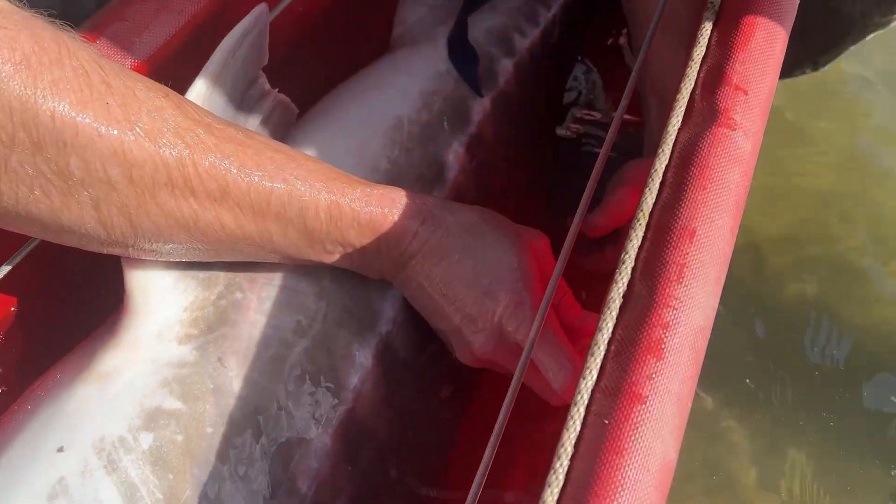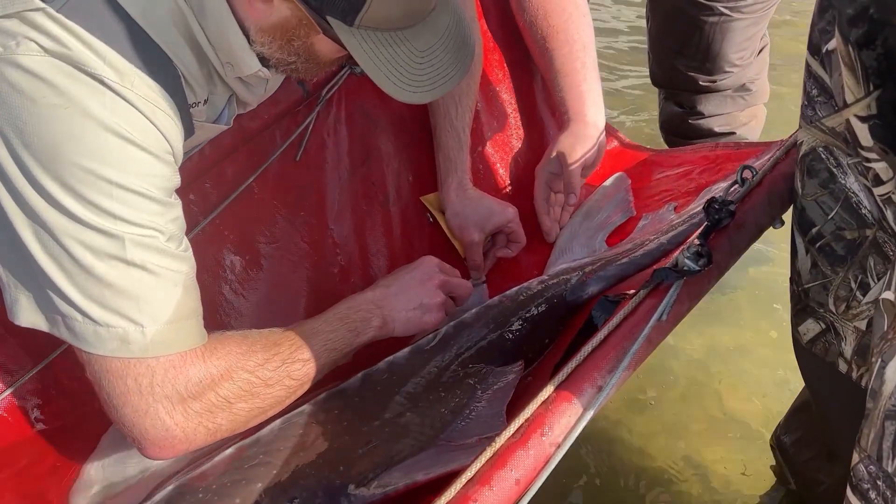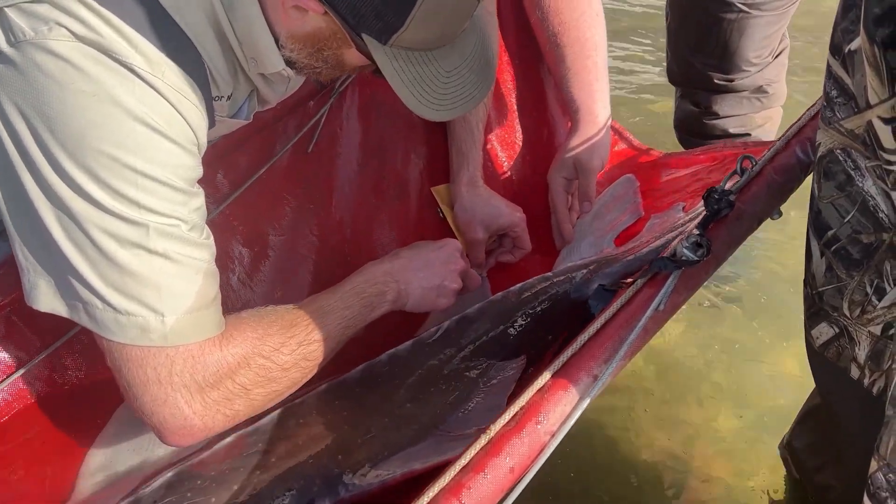Prior to releasing this fish in the reservoir, we collected some biological data. We pit tagged the fish, which gives the sturgeon an individual identification number so we can track it at a later point in time. We also took a genetic sample, a total length measurement, and a few girth measurements.